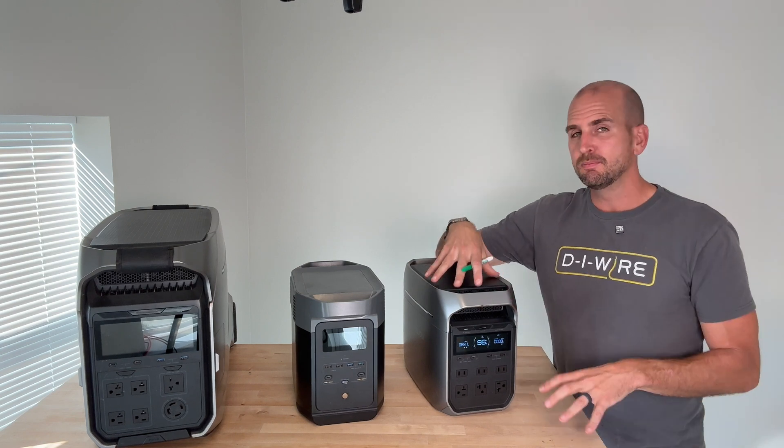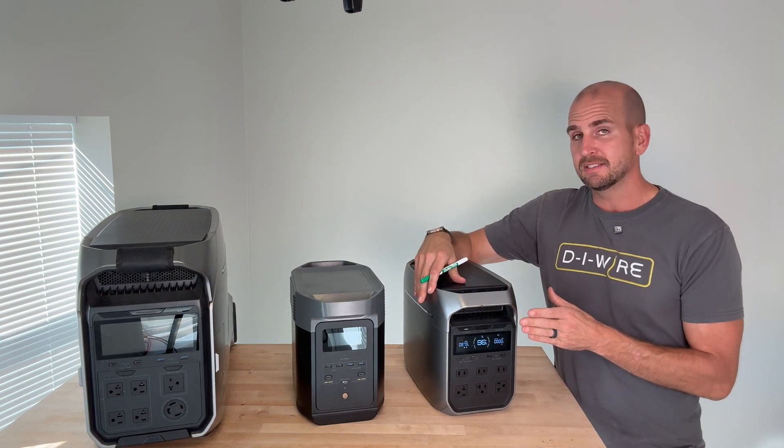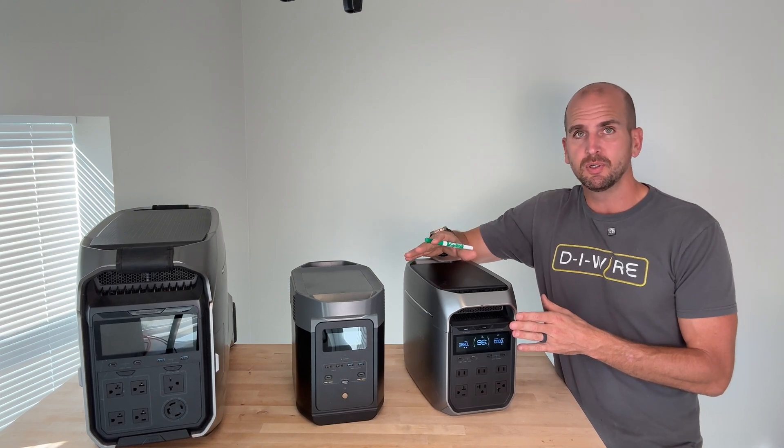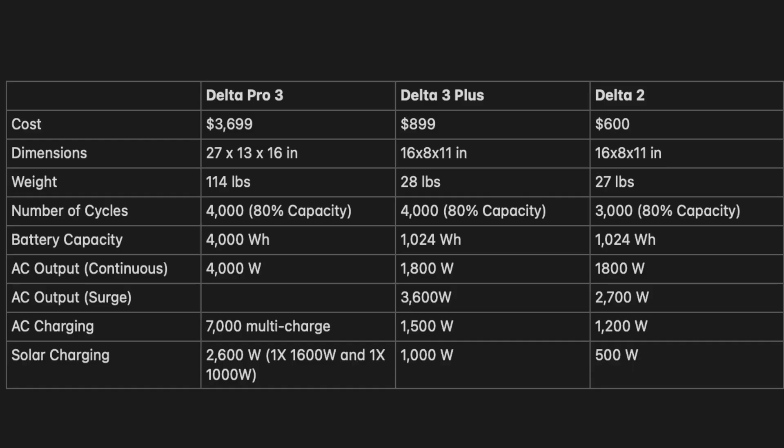The Delta 3 Plus could most likely run this scenario. It has 1,800 watts of output like the Delta 2, but it surges all the way up to 3,600 watts — so it can handle our power demands. It has a 1 kilowatt hour battery.